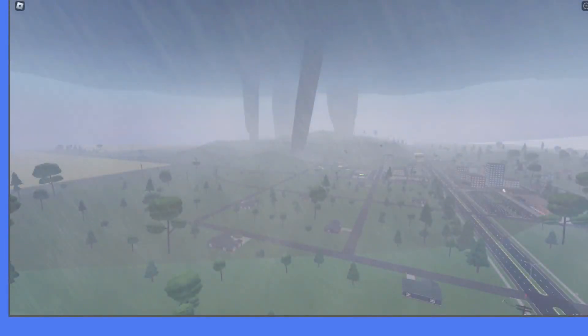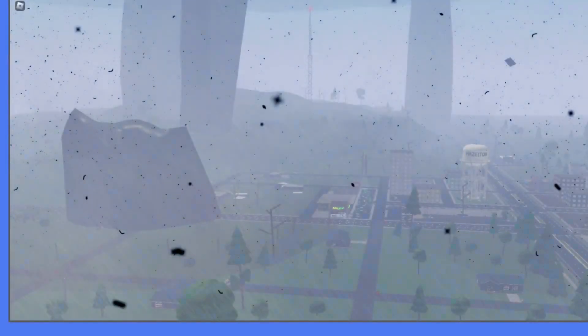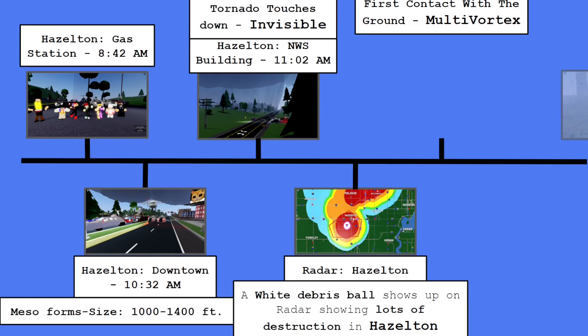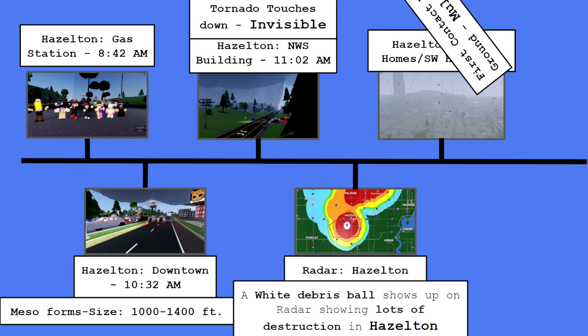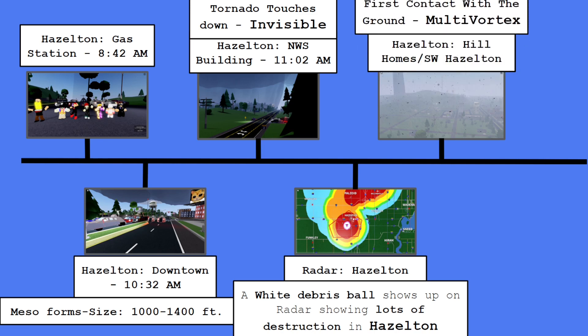This is when the tornado makes its first contact with the ground. You can see damage already being done to main town Hazleton, but the hill homes were already completely destroyed. You can see that homes were already suffering EF2 to EF3 damage. That was clearly a multi-vortex, and the hill homes are already either slabbed or being slabbed. First contact with the ground is in the 2–4 times, and the hill homes are in southwest Hazleton.